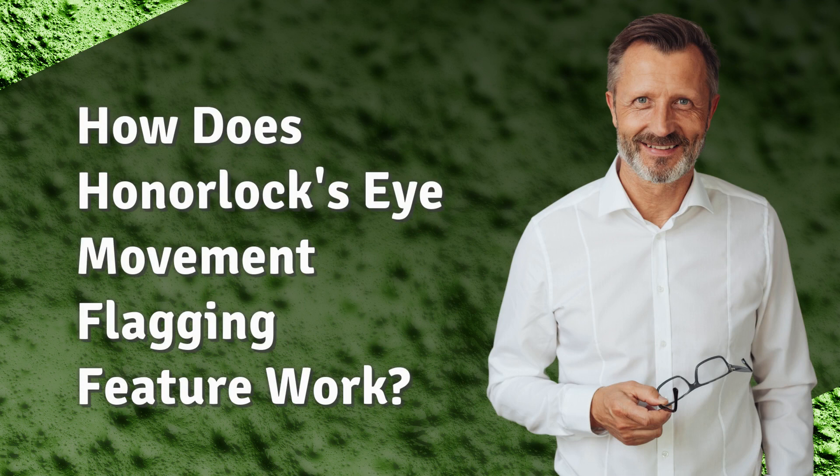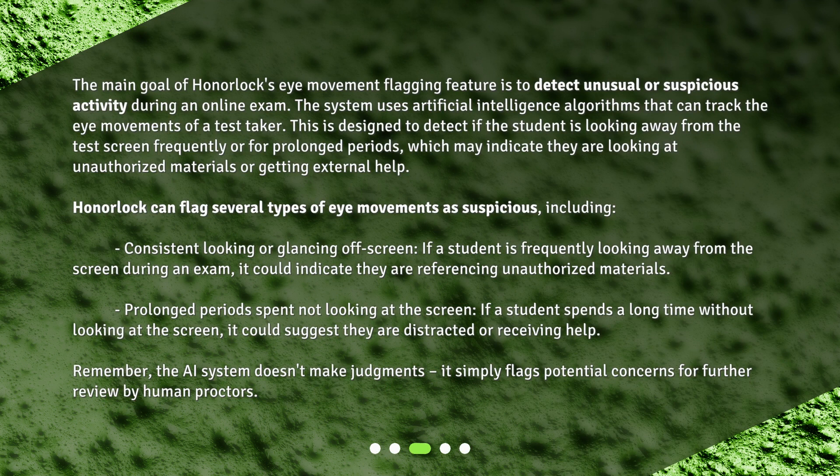How does Honorlock's eye movement flagging feature work? The main goal of the feature is to detect unusual or suspicious activity during an online exam. The system uses artificial intelligence algorithms that can track the eye movements of a test taker. This is designed to detect if the student is looking away from the test screen frequently or for prolonged periods, which may indicate they are looking at unauthorized materials or getting external help.